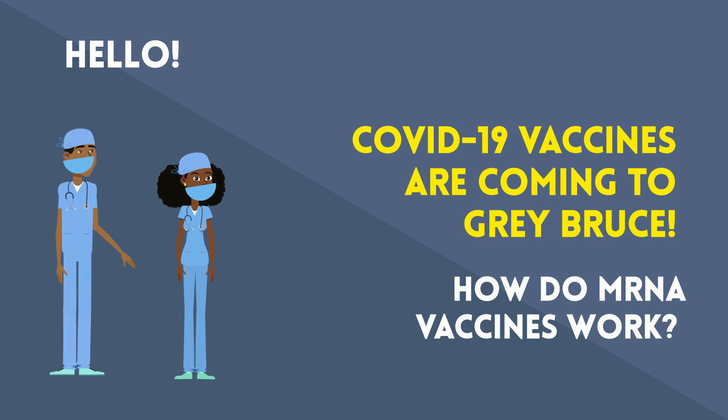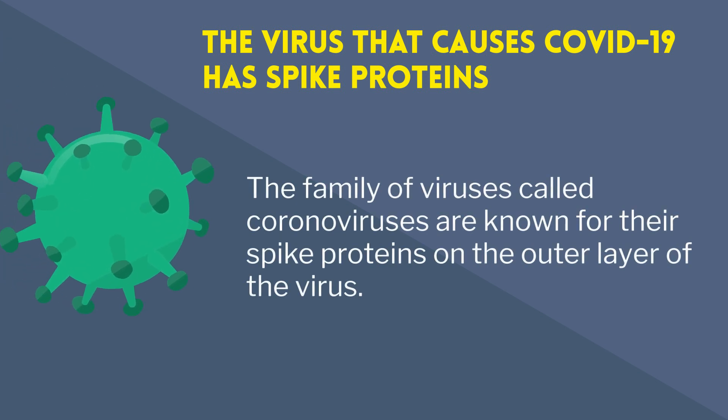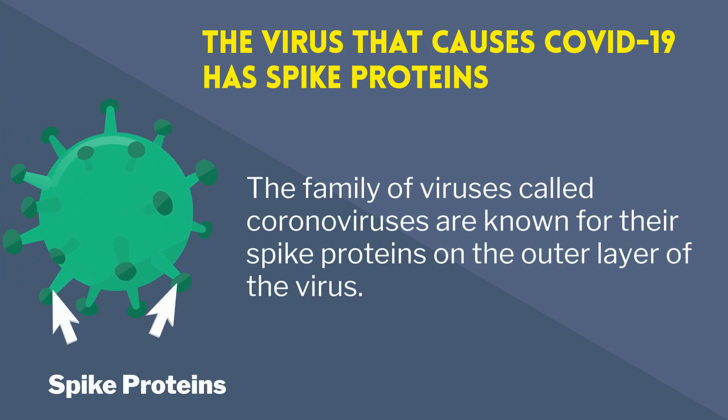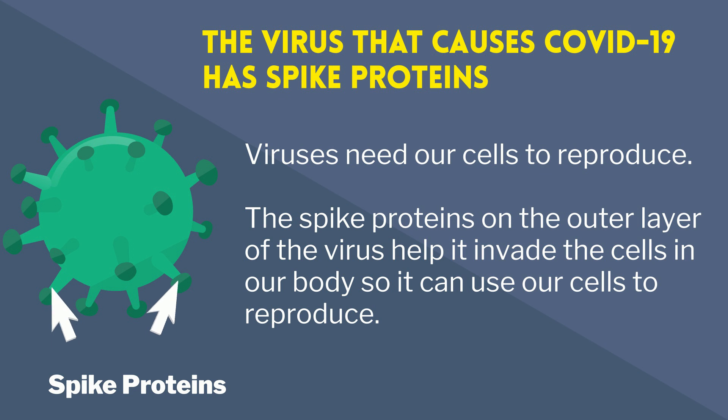How do mRNA vaccines work? The virus that causes COVID-19 has spike proteins. The family of viruses called coronaviruses are known for their spike proteins on the outer layer of the virus. Viruses need our cells to reproduce. The spike proteins on the outer layer of the virus help invade our cells in our body so it can use our cells to reproduce.